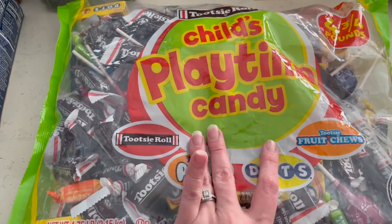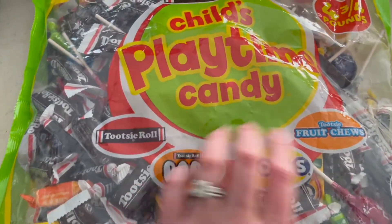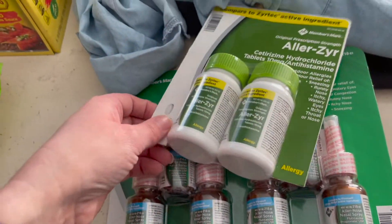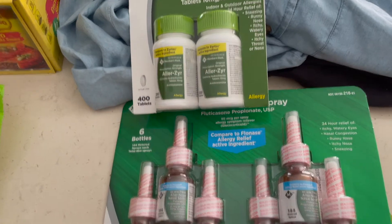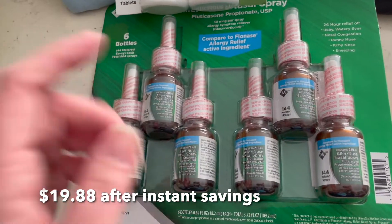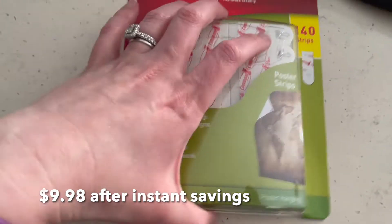We're having an Easter thing at church so I grabbed that. And if you do scan and go, your allergy stuff is on there, so I grabbed that for me — my allergy pills and Flonase — since I'm the sickly one.